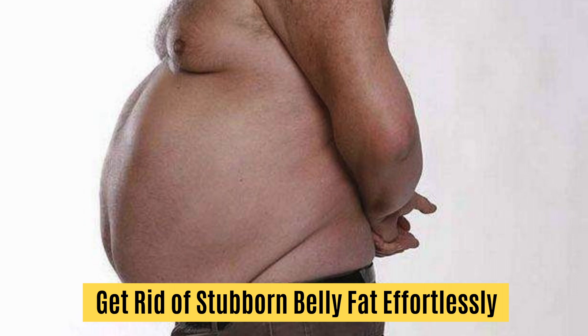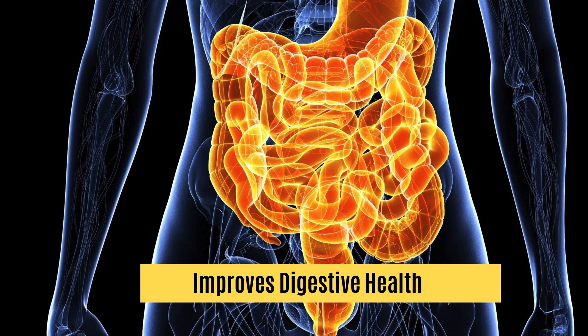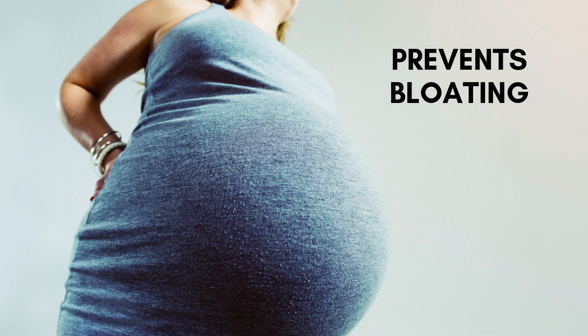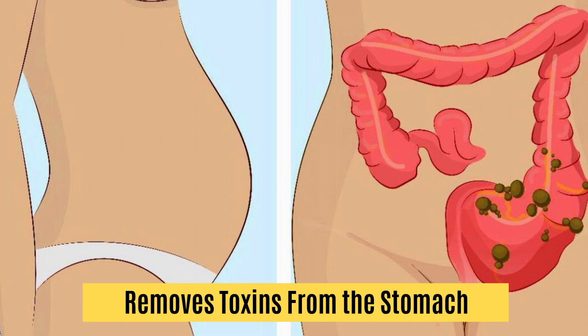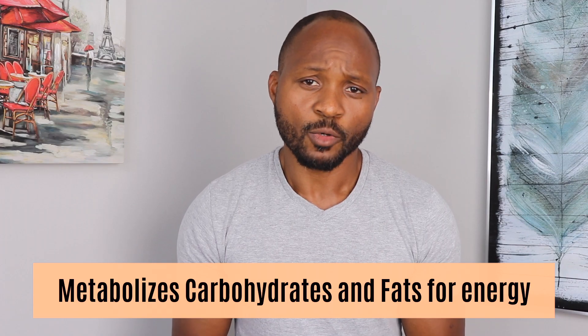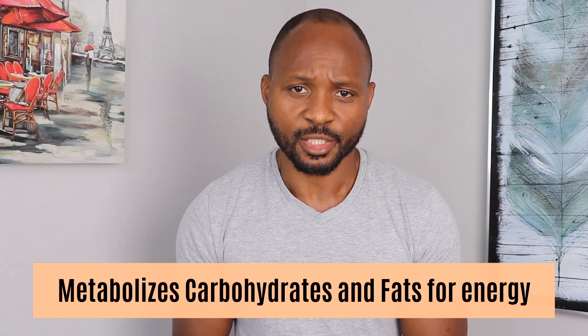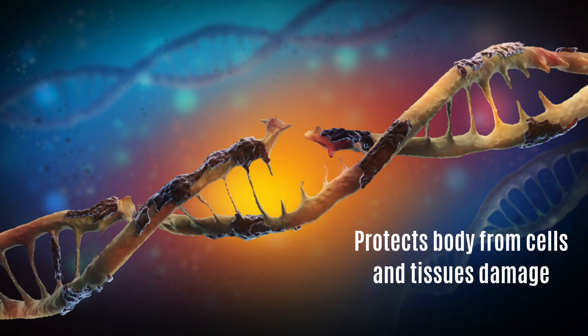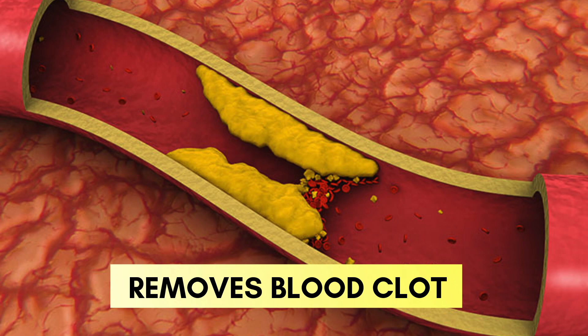Here are a few benefits of this super smoothie if you drink it regularly: it helps with weight loss and gets rid of that stubborn belly fat effortlessly. It improves digestive health by increasing gut bacteria, prevents bloating, and removes toxins from the stomach. It helps maintain a healthy heart and blood pressure, and metabolizes carbohydrates and fat by turning them into energy.